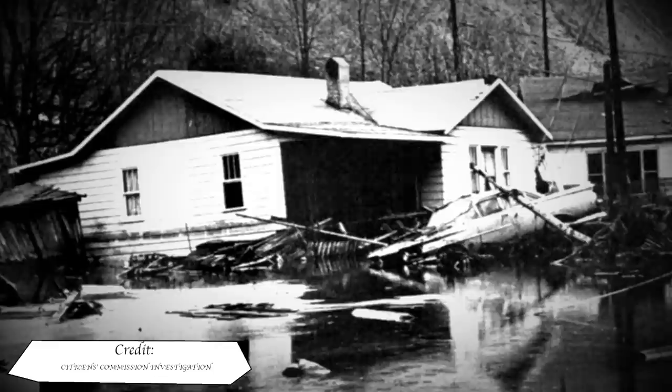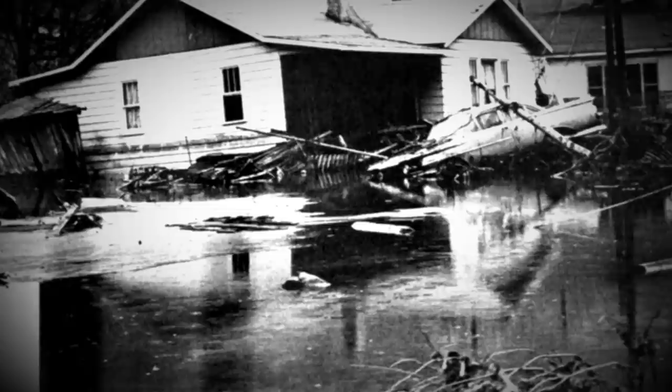One of a series of dams in Buffalo Creek, West Virginia would fail, causing a catastrophic domino effect releasing some 130 million gallons of black water down onto the residents some 250 feet below. The disaster would cause a 10 to 20 feet high tidal wave washing down the creek and valley, causing a trail of death and destruction over 15 miles across a 3 hour period.